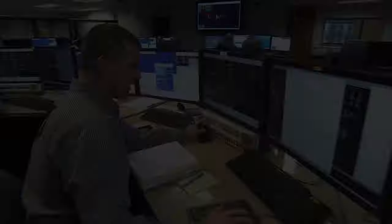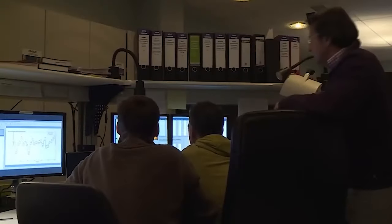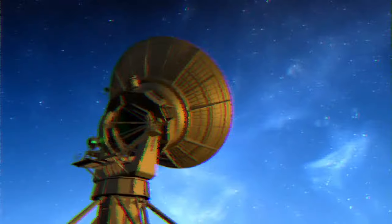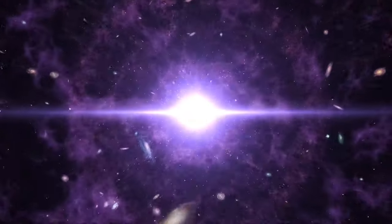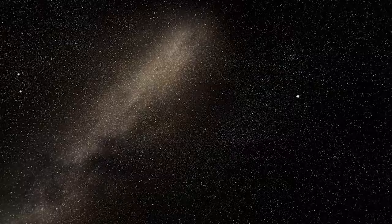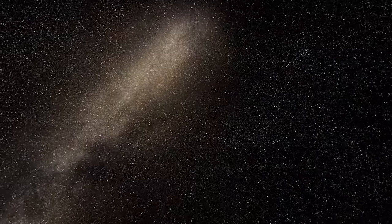Why is the Tarantula Nebula so well known? Astronomers interested in stellar development frequently focus their attention on it. The chemical composition of the Tarantula Nebula is very similar to that of the gigantic star-forming regions observed during the cosmic noon that occurred 1 billion years after the Big Bang. This is the primary reason for the scientific interest, as it gives scientists a wonderful opportunity to observe the processes that contributed to the birth of the cosmos.